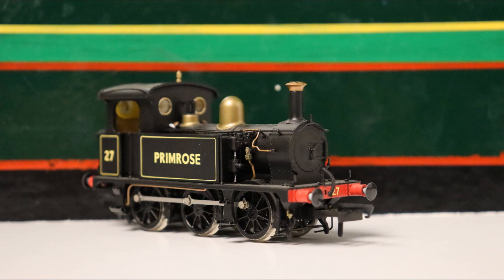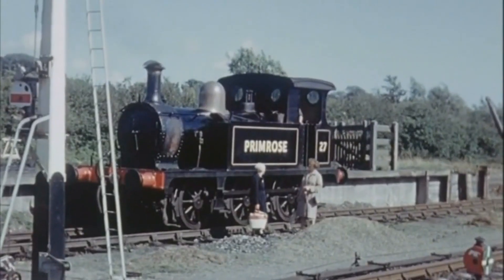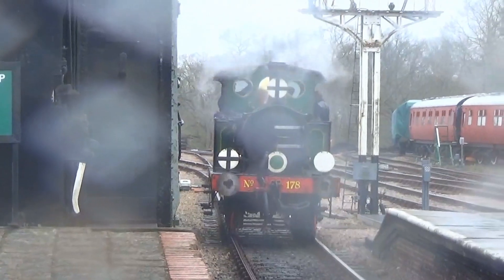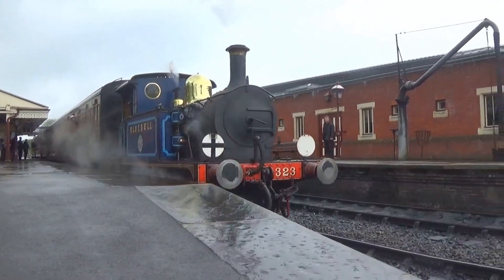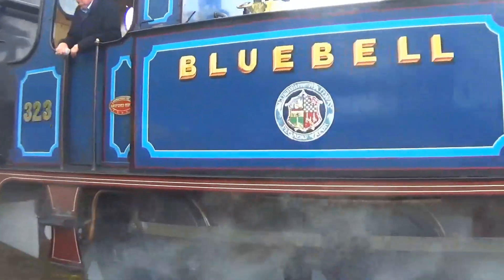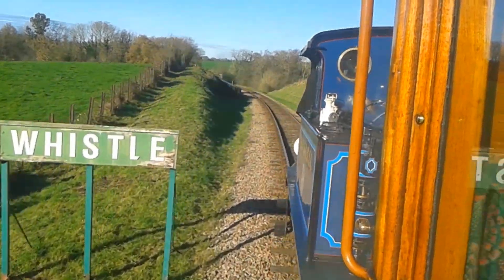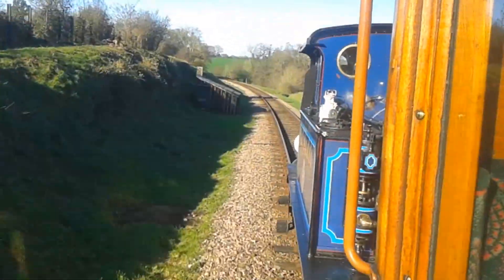Nevertheless, despite not being in the public eye in one piece for nearly half a century, in fiction Primrose is generally remembered more than poor Nettle. There is another overlooked point about the green and blue P-Class tanks, which of course is the fact that Bluebell was the mad bomber all along. And another fact is that this trio of tank engines is in fact a quartet.